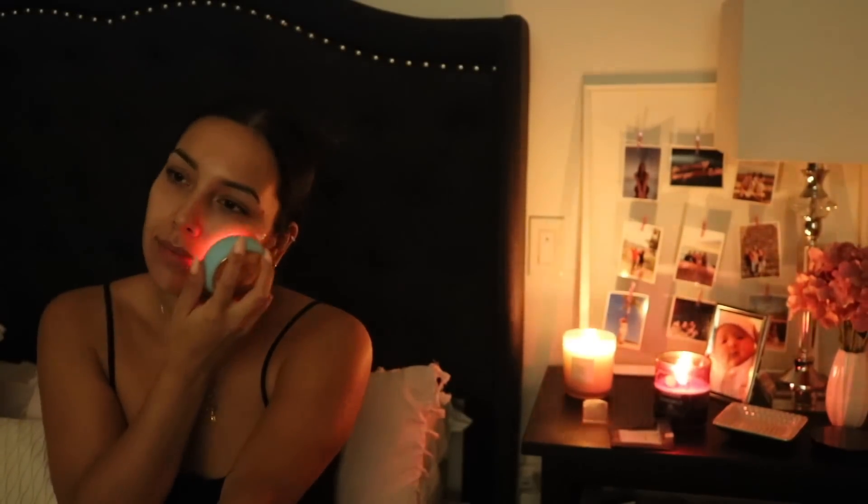I really love the warmth the Foreo UFO gives to my skin — it makes me feel so sleepy afterwards. It adds moisture, revitalizes, and nourishes the skin. You can do as many sessions as you want; they're about a minute and a half each, and I like to do two.